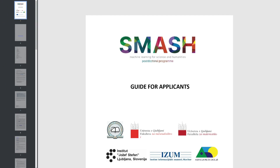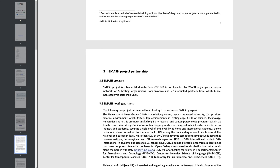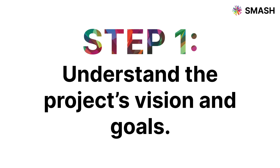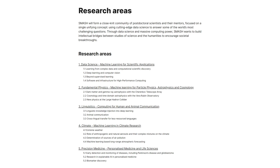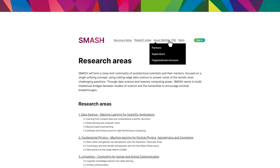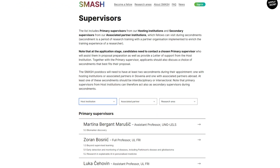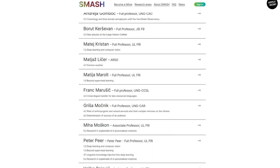Your roadmap starts with the SMASH Guide for Applicants document — it should be your compass through this journey. Step 1: Understand the project's vision and goals. Learn more about SMASH research areas and see if they overlap with your expertise and interests. Team up with your primary supervisor as early as possible; they'll be your guides, helping you shape your proposal for success.